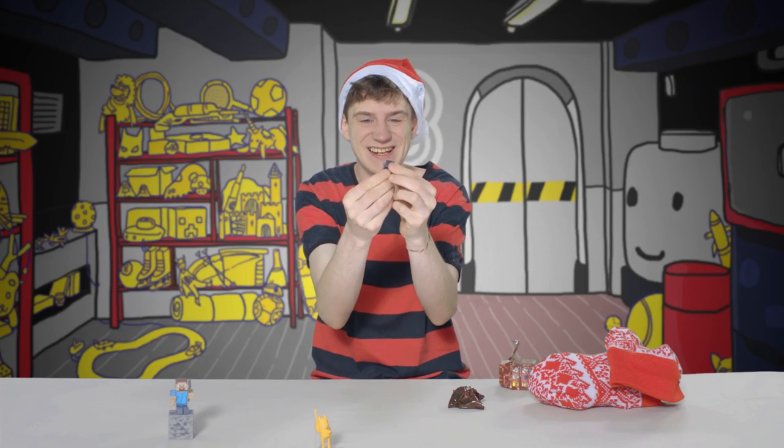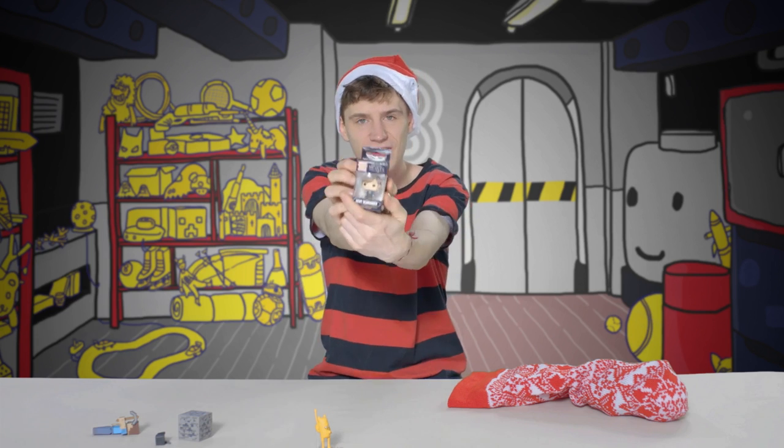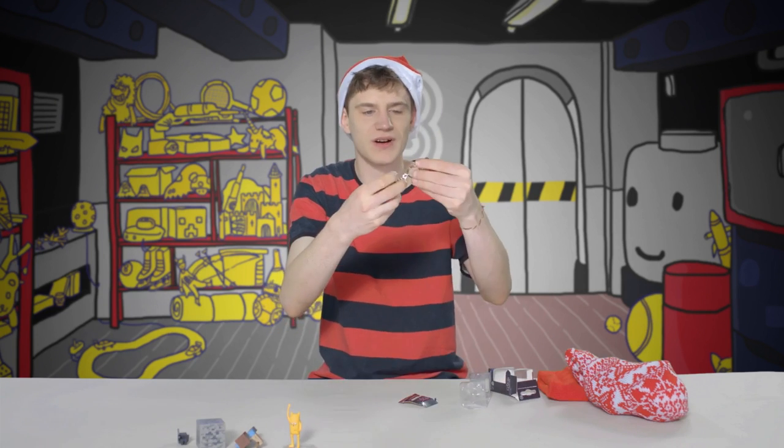It's a tiny little skeleton. And there's a pop figure of Newt from Fantastic Beasts — oh cool! And it's also a keychain.